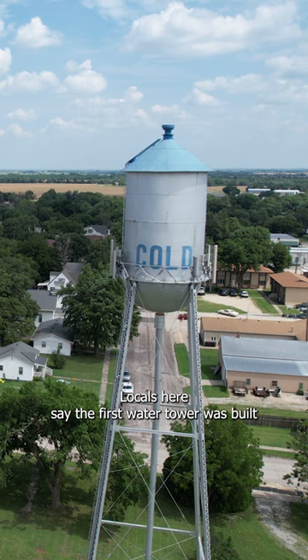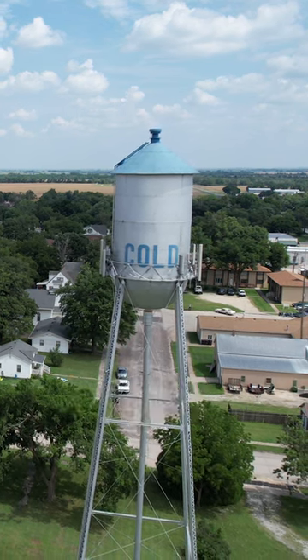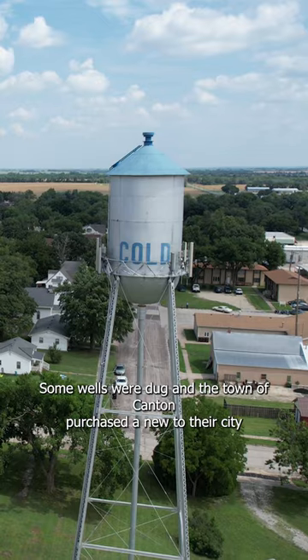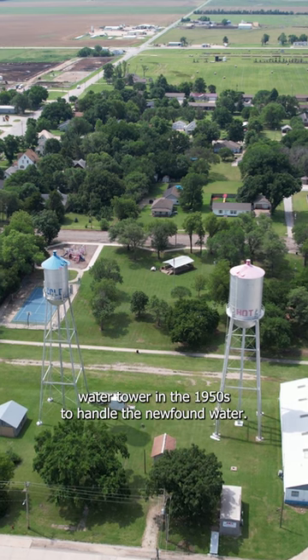Locals here say the first water tower was built back in the 1920s, when the city got its first water system. In the 1950s, though, the town was struggling to find enough water for its citizens. Some wells were dug, and the town of Canton purchased a new-to-their-city water tower in the 1950s to handle the newfound water.